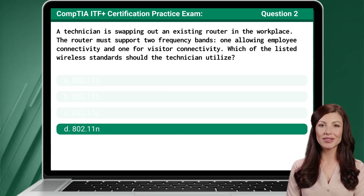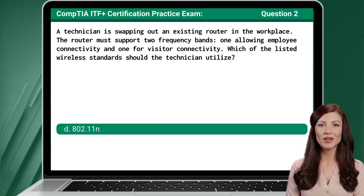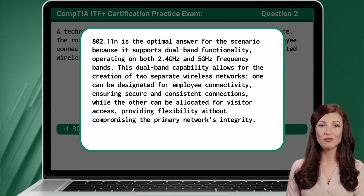The answer is D, 802.11n. 802.11n is the optimal answer for this scenario because it supports dual-band functionality, operating on both 2.4 GHz and 5 GHz frequency bands. This dual-band capability allows for the creation of two separate wireless networks — one designated for employee connectivity, ensuring secure and consistent connections, while the other can be allocated for visitor access, providing flexibility without compromising the primary network's integrity.